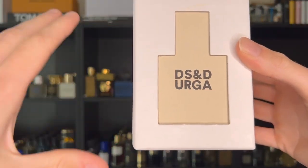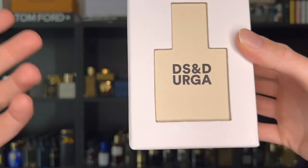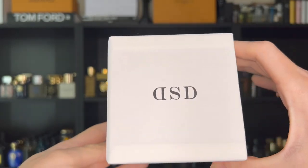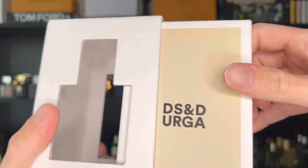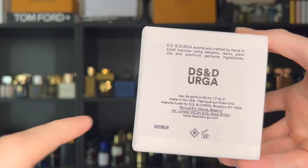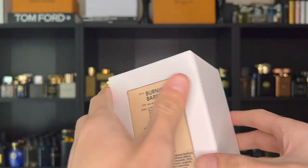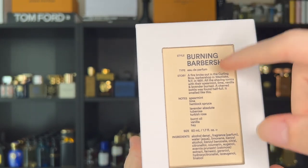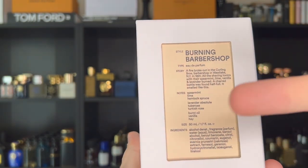Now let's look at the packaging and presentation. The box has a kind of three-dimensional shape to it which I really like. You have the cutout of the bottle and 'DS and Durga' right there. On top you have the DSD logo. On one side you have a pullout where the bottle is housed. On the bottom you have your information with your batch code to authenticate your product and see when it was produced. On the back you have the style — Eau de Parfum — a story, all the notes, ingredients, and your size.